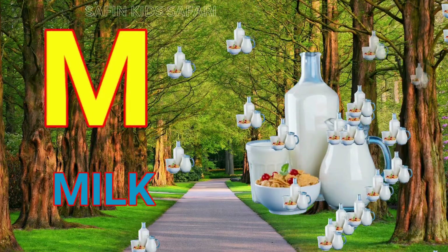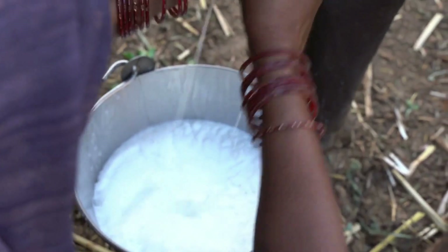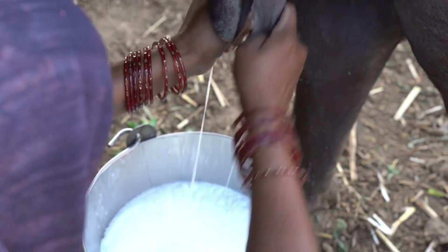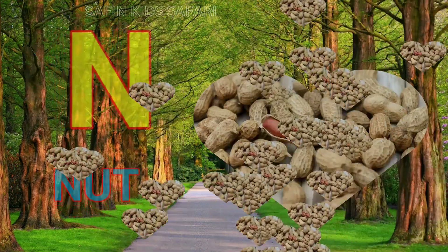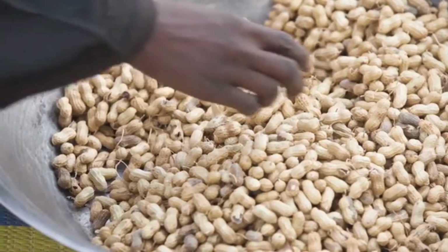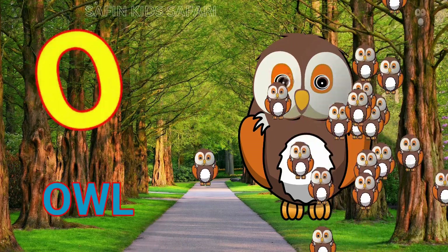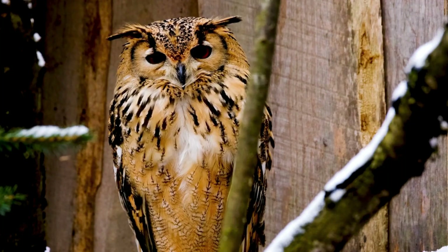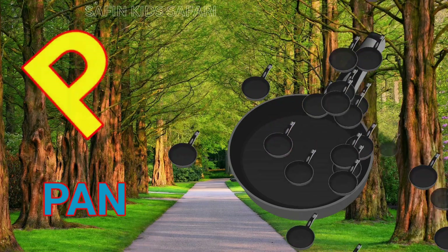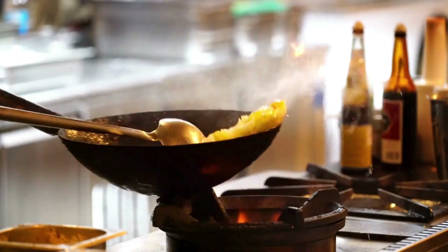M for milk, this is milk. N for nut, this is nut. O for owl, nice owl. P for pen, this is pen.